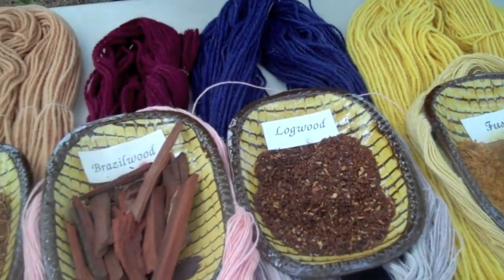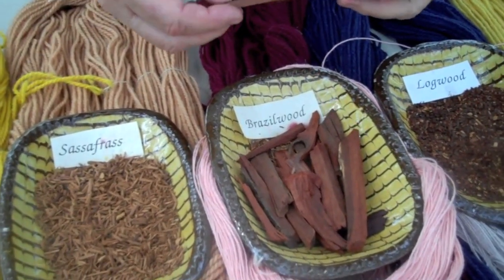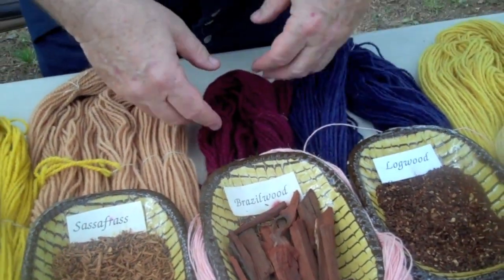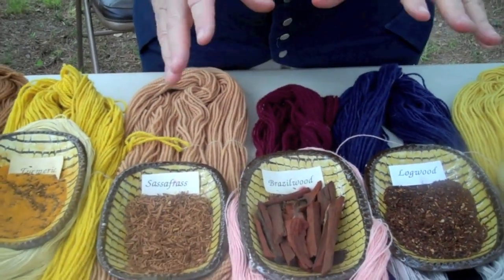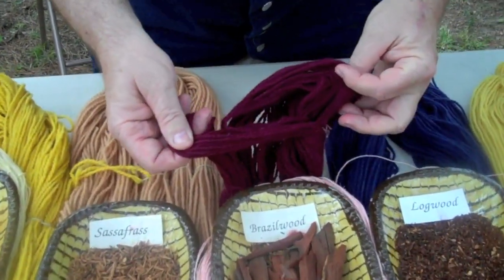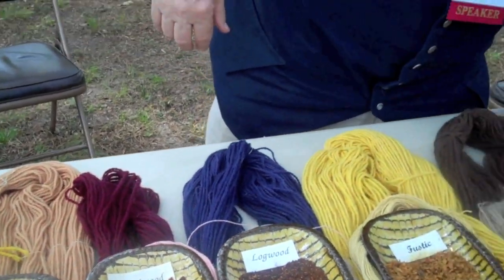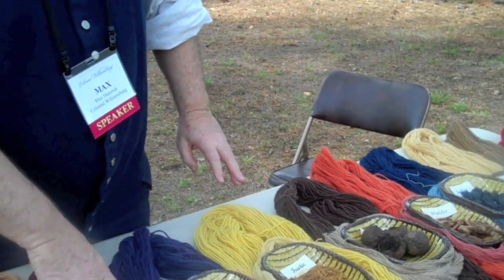Logwood was readily available in Virginia to professional dyers. There's Brazilwood — again, a country named because there were so many of the Brazilwood trees there. It gives you red, but it's spurious — it doesn't stay red in sunlight. So you can look like you're worth a million pounds for a while, almost like Cochineal, but it's going to go bad on you.